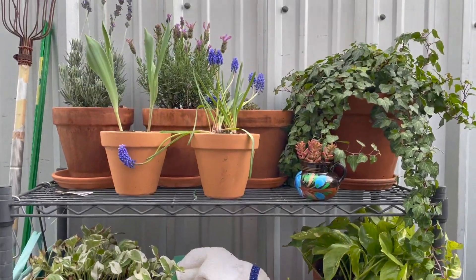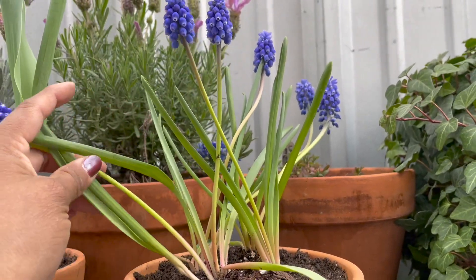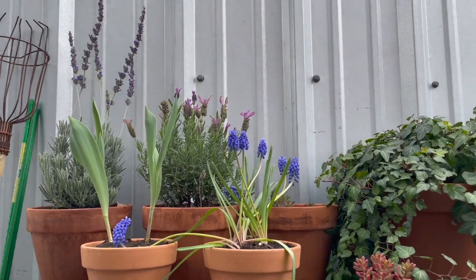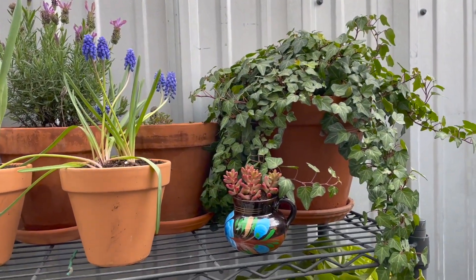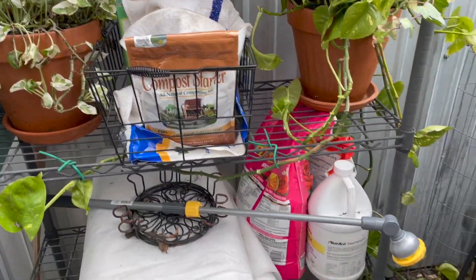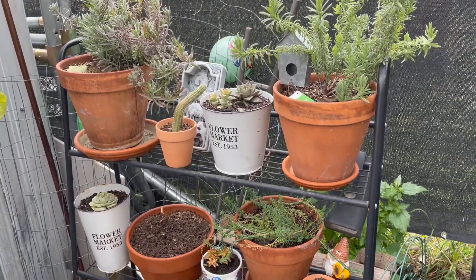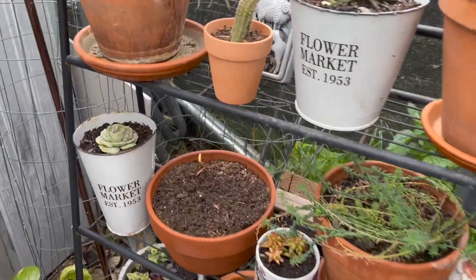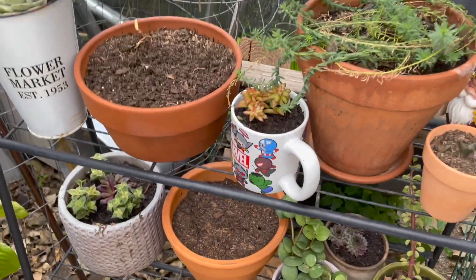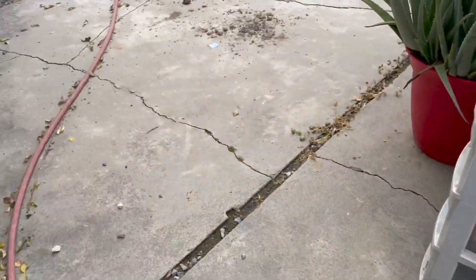I do want to show you guys this over here — I just bought these yesterday from Walmart, they were only $1.37 and they're doing really good. So is the ivy. Some more succulents, these are lilies of the valley — look how pretty. Some more succulents. Okay, let's go back to the garden.